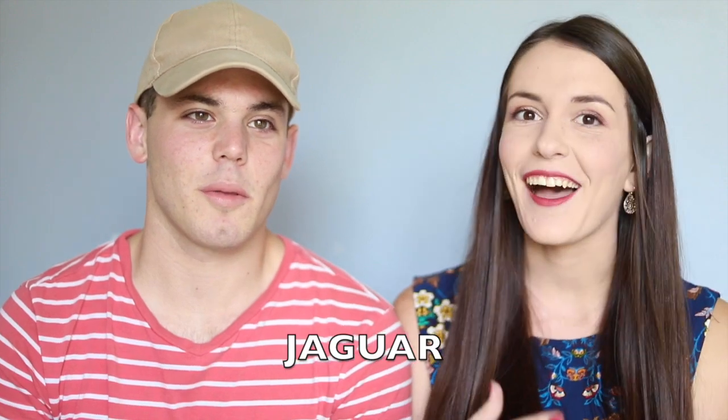This word is something we figured out we say differently when we went to the zoo last week. Preston would say 'jaguar,' and I would pronounce it as 'jaguar.' I don't know if all South Africans say it that way, but that's definitely how I say it. Jaguar. Jaguar. Unbelievable. It's a jaguar!